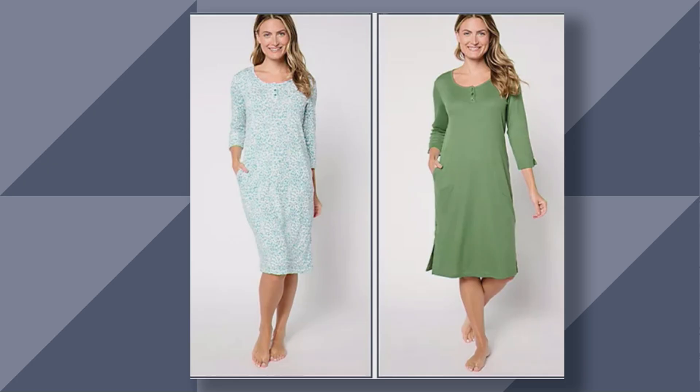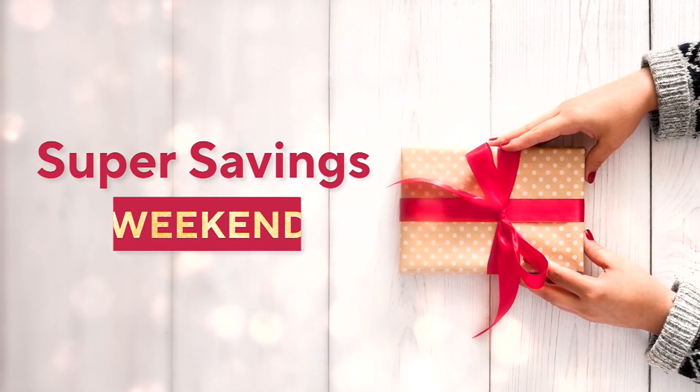This is item number A656008, your Muk Luks Rib Knit and Cloud Knit pack of two dresses, marked down to $25.99.